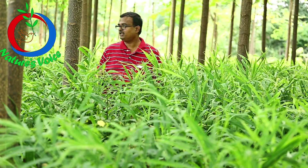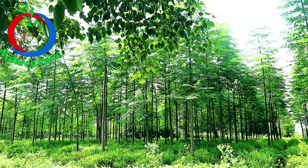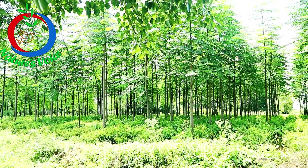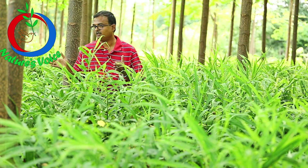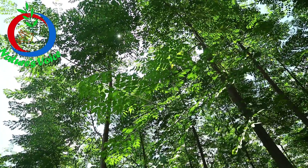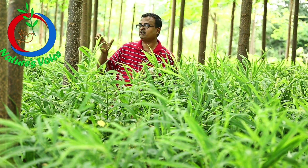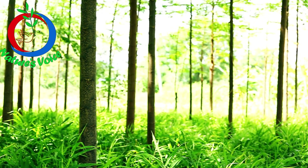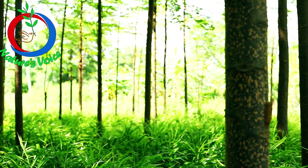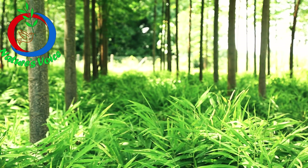We studied how to make it comfortable and thought of going for milia dubia in between the ridges of the ginger so that we can reduce the sunlight. We have planted milia dubia at 12 feet by 12 feet distance. You can see the growth of this ginger — it is around 4 to 5 feet height and we are expecting around 8 tons of ginger per acre.